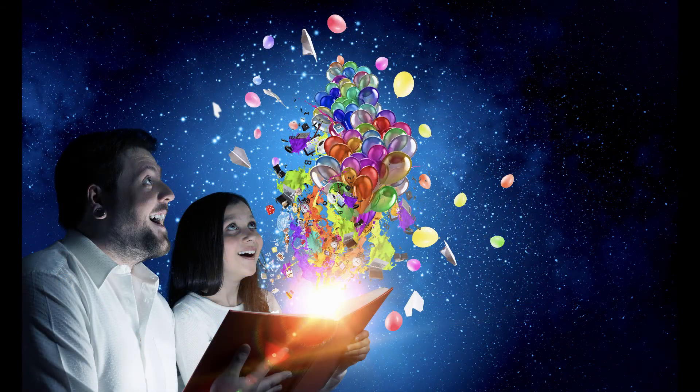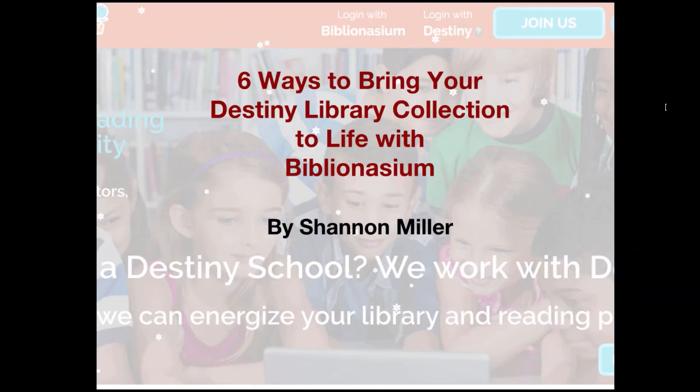Biblionasium makes it easy for librarians and teachers to collaborate to support independent reading, and it is also a wonderful way to connect parents. The integration with Destiny completes the circle. So let's talk about these six ways to bring your Destiny Library collection to life with Biblionasium.